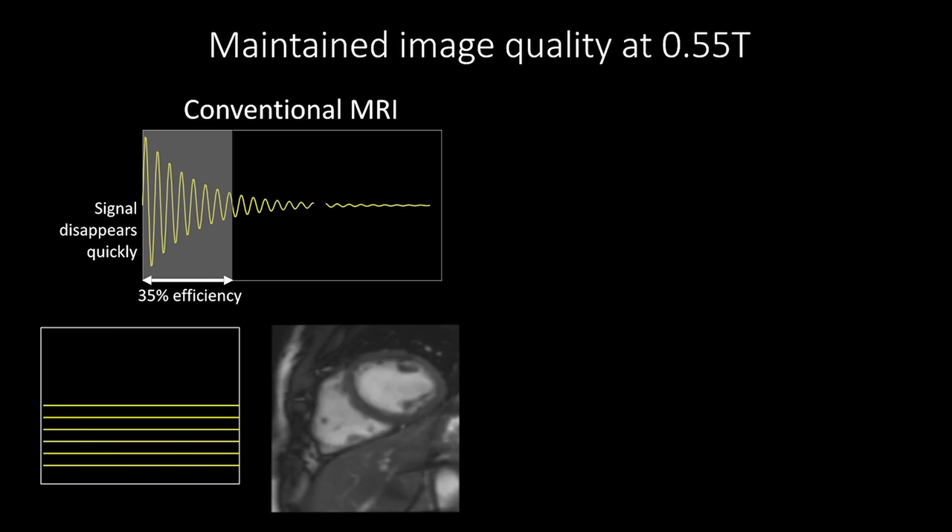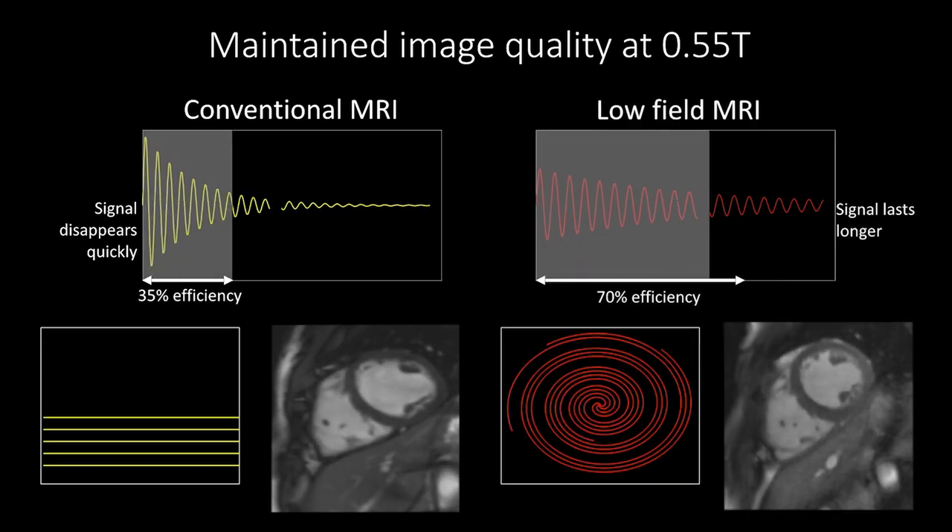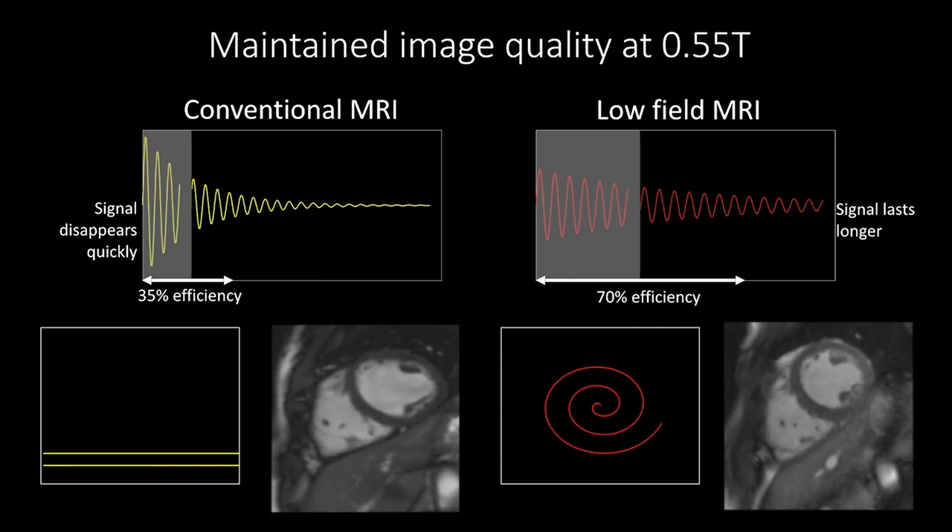Because the lower magnetic field is more uniform, the signal that we create lasts longer. This allows us to increase our flexibility in how we're imaging.